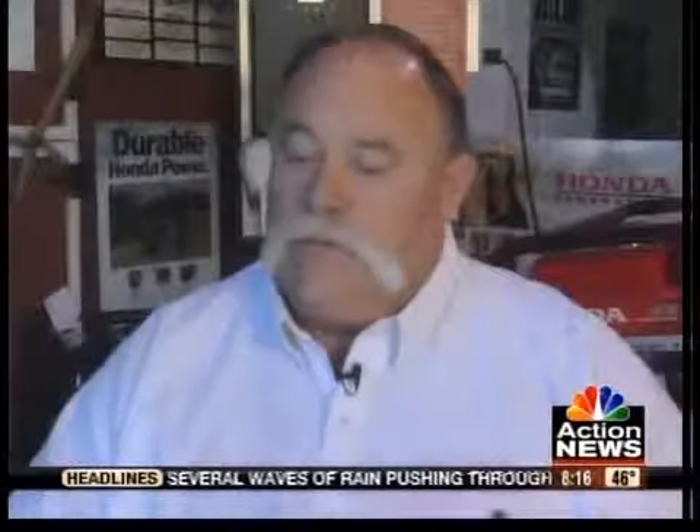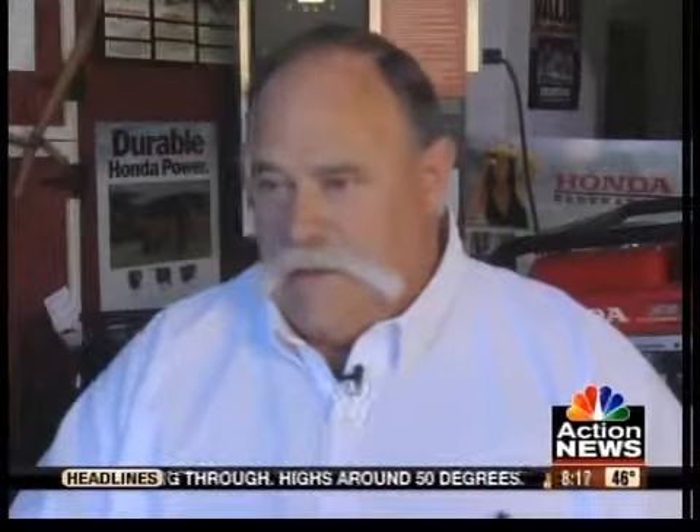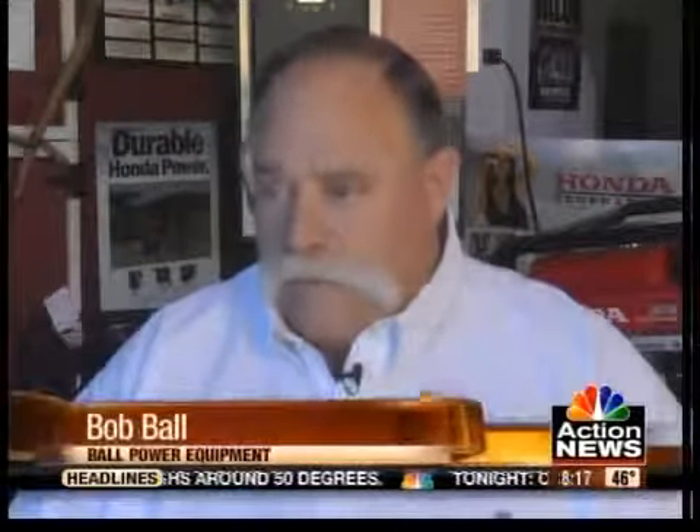With 10,000 of us baby boomers retiring each day, more of us are doing away with the shovel and buying snowblowers, which is leading to a nationwide shortage. Inventories of snowblowers overall are being really stressed in a lot of directions. With the past two winters on a nationwide basis, the demand for product is much greater than what they can manufacture.